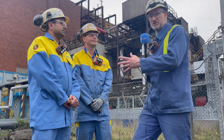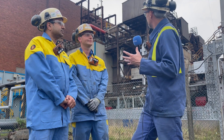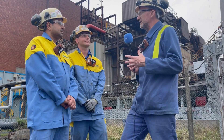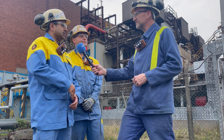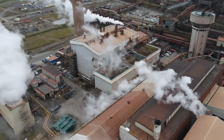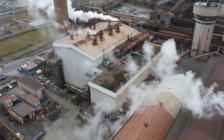I'm joined now by Imran Shabir and Jordan Boyer. Imran, we're standing here in front of one of the service boilers — what exactly does this do on the site? So these service boilers are used to produce steam from water by utilizing our steel-making process gases, and then from that steam we generate electricity, while part of the steam goes to other areas for services.